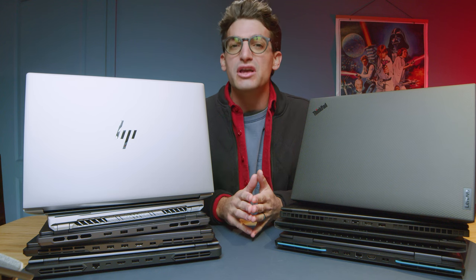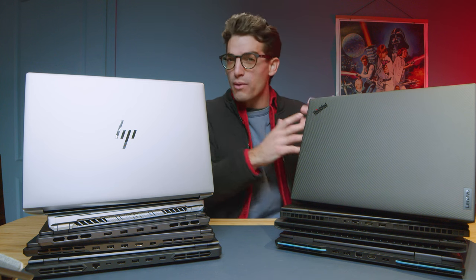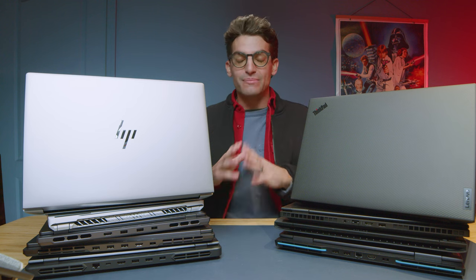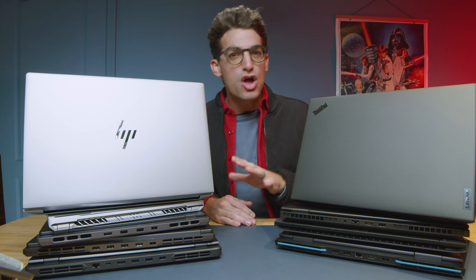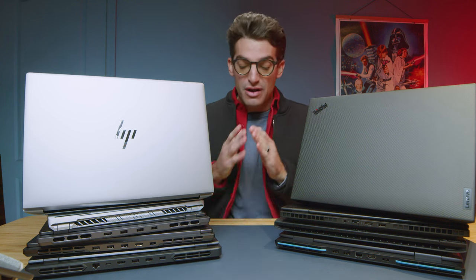If you're looking for the best laptop for 3D modeling and architecture, you found the right video. This is the perfect time to be looking for a new laptop. All the 2024 models will be coming out in the next couple of weeks or months, and the 2023 models will be going on sale. What I've seen so far is that the 2024 models are not that much more powerful than the 2023 models, so snagging a great deal on the 2023s as the 2024s come out is the way to go.